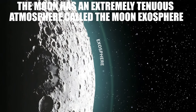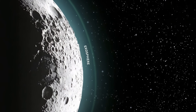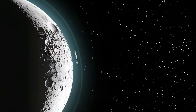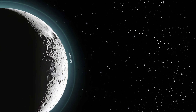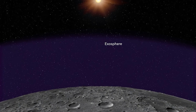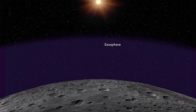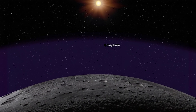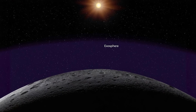The moon has an extremely tenuous atmosphere called the lunar exosphere. Although we often say that the moon has no atmosphere, that statement is not entirely correct. The moon possesses a fragile atmosphere known as the lunar exosphere. Unlike Earth's atmosphere, which is dense and rich in gases such as nitrogen and oxygen, the lunar exosphere is composed of a tiny number of scattered atoms and molecules. It's so faint that its particles rarely collide with each other, which radically differentiates it from a conventional atmosphere.